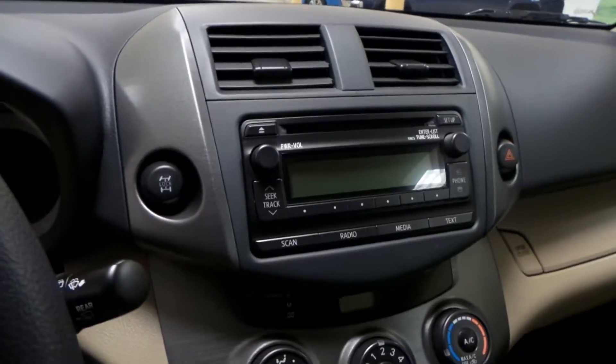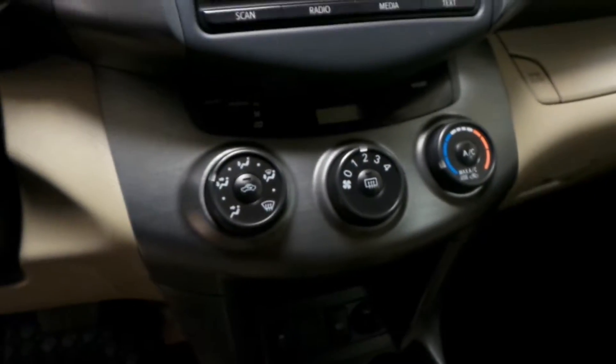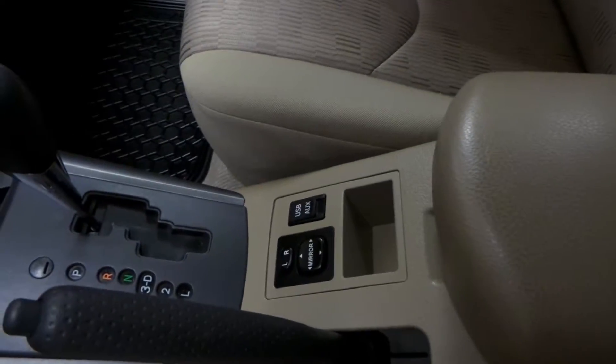We have an AM FM radio with a CD player, air conditioning, traction control, as well as side mirror controls and your USB and auxiliary port down here.